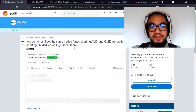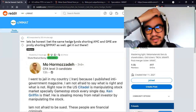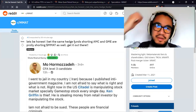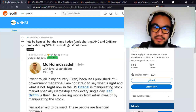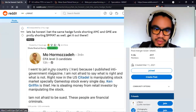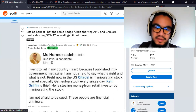The volume will drive this. Eventually, when the dividend is given out in full and they start announcing more deals — possibly with Tesla, different military, aerospace companies, government, incubation-type companies — they're going to explode. I bet the same hedge funds shorting AMC and GME are probably shorting Meta as well. Let's get it out there.